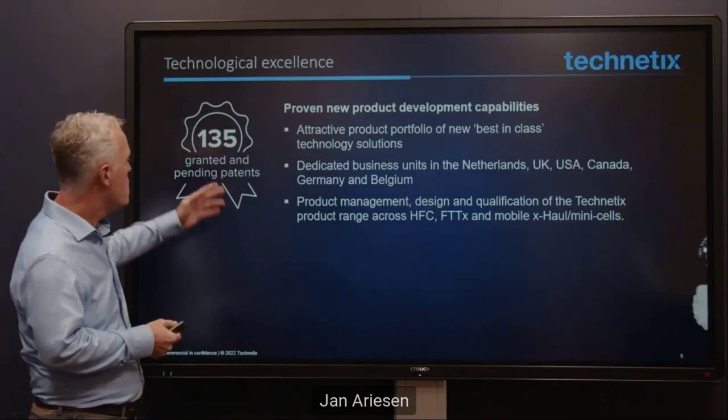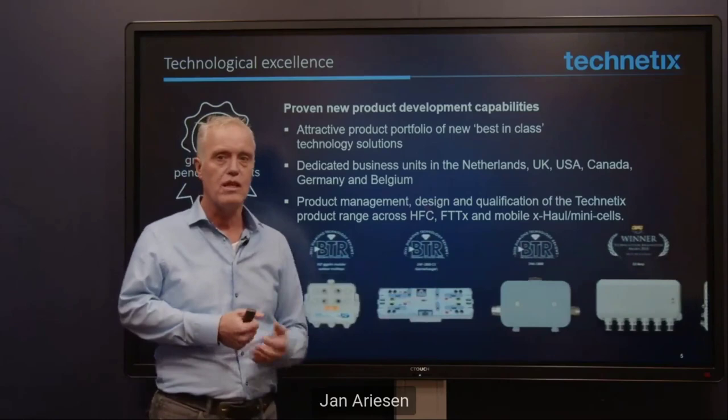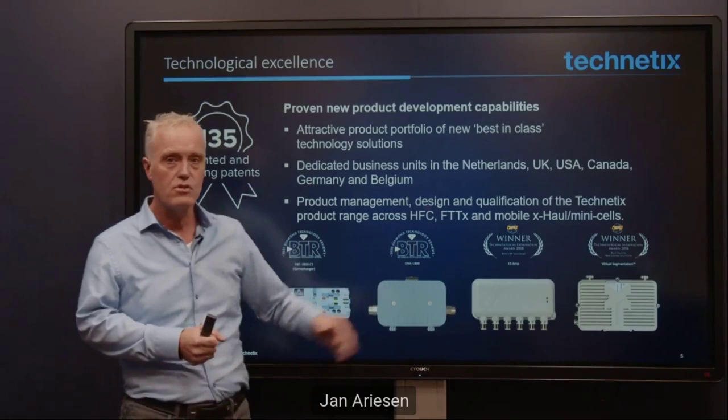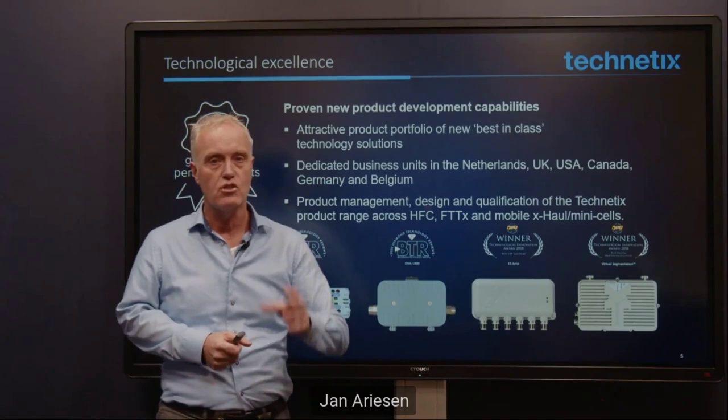We have developed a number of different products — about 135 different patents on those products. We have dedicated technical centers in the Netherlands, UK, US, Canada, Germany, and Belgium, where we develop all those different products. We always try to go the extra mile, and that's why we want to make something you can use in the future. This whole DNN approach, this one-touch approach, comes out of that drive.